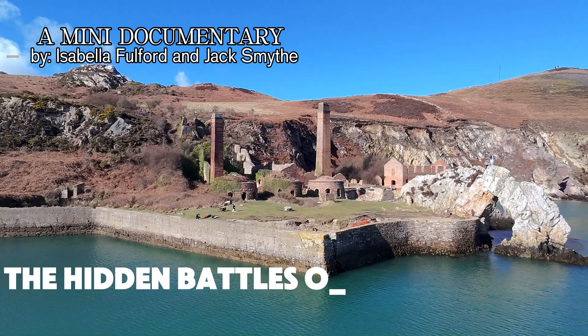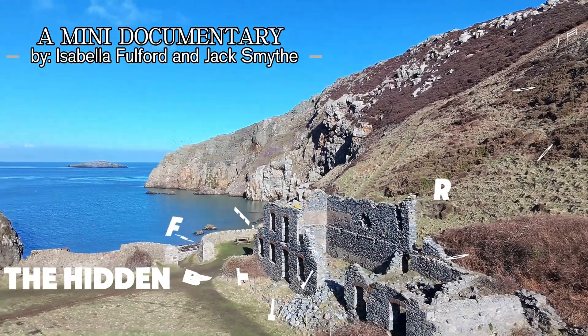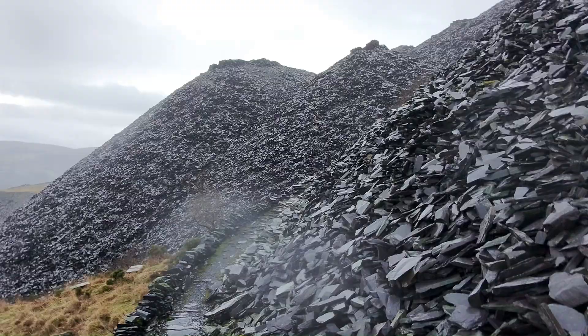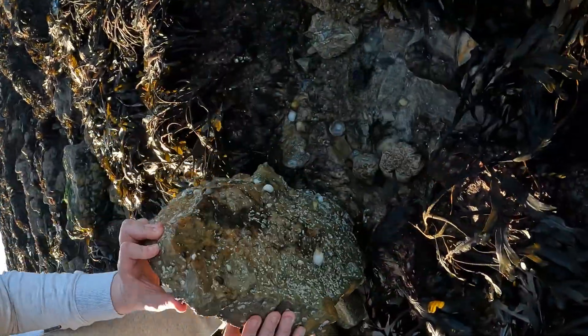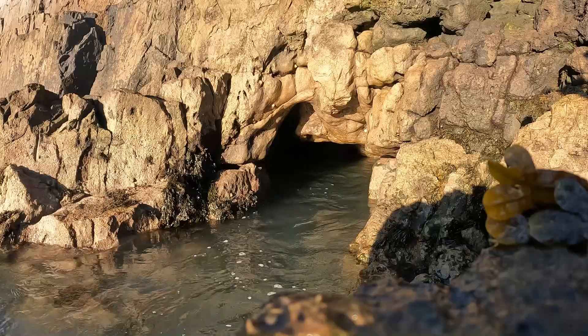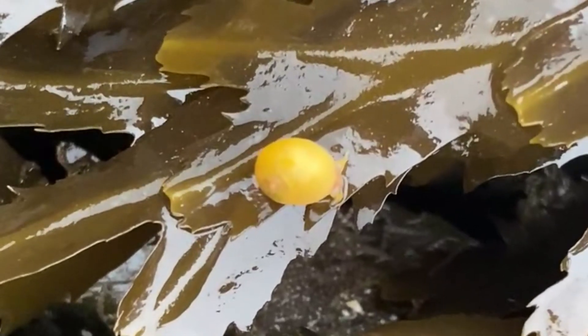Where the land meets the sea, an ever-changing world exists — one of resilience, survival and beauty. North of Wales, while some come to explore beautiful mountains of slate, the increasing population of sheep where there are more of them than people, or old buildings with stunning backgrounds, others come to explore the wildlife hiding beneath the rocks. North Wales rock pools may seem small, but they are teeming with life, revealing the incredible adaptability of nature.